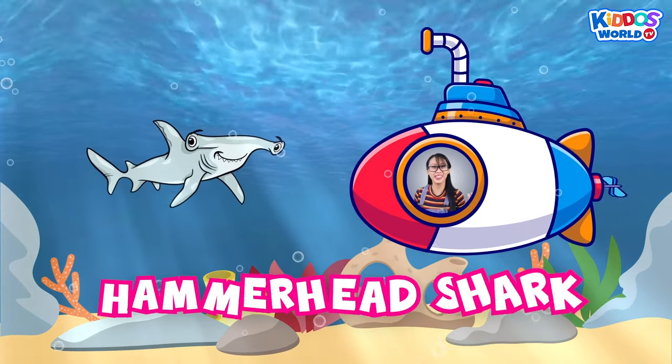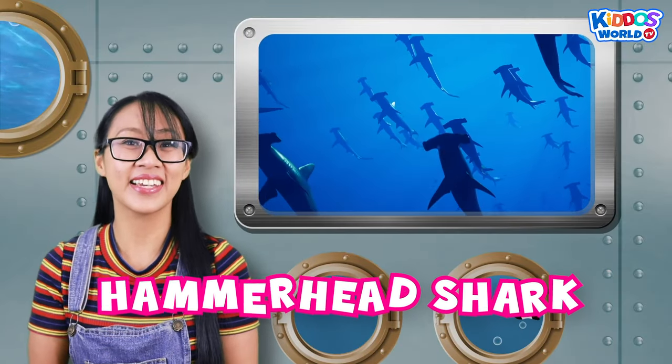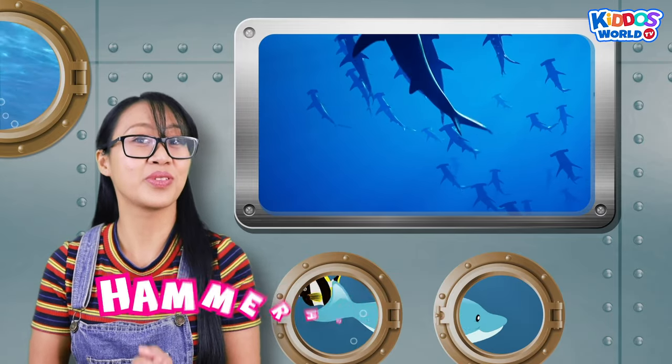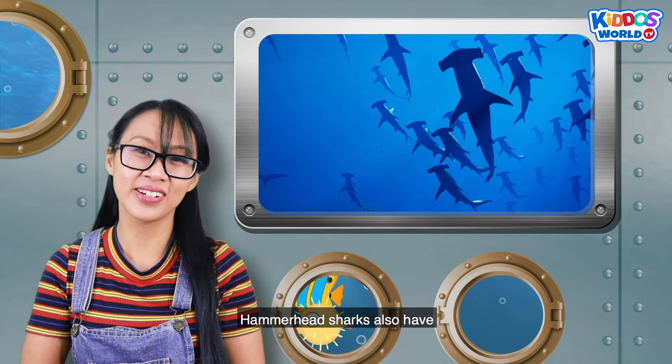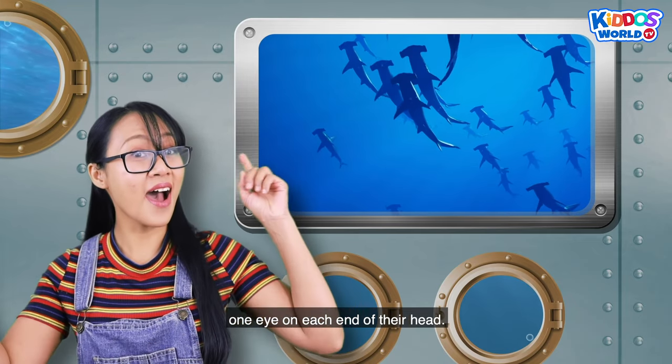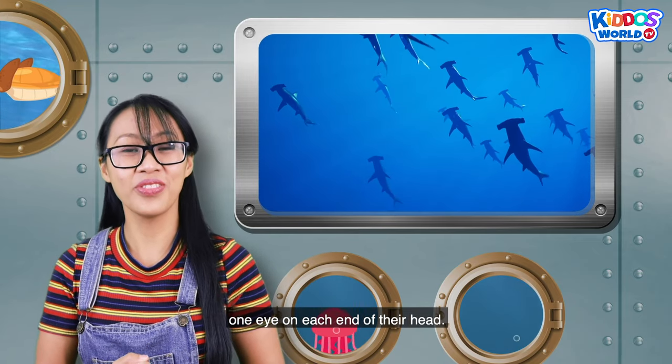A hammerhead shark! These sharks can easily be spotted because of their wide T-shaped heads. Hammerhead sharks also have one eye on each end of their head.